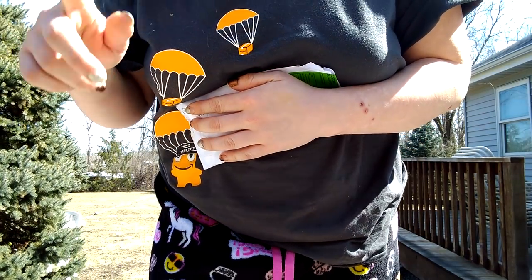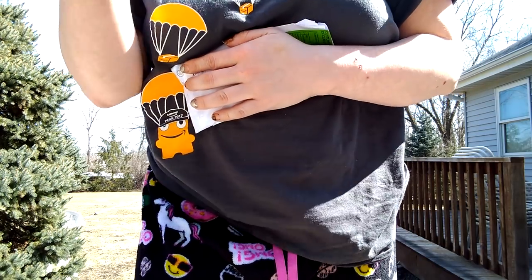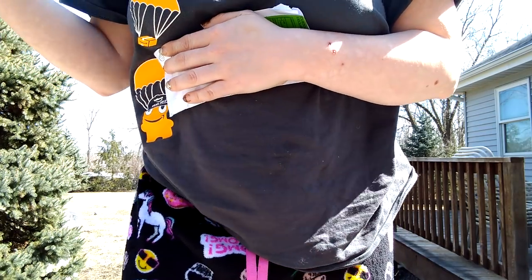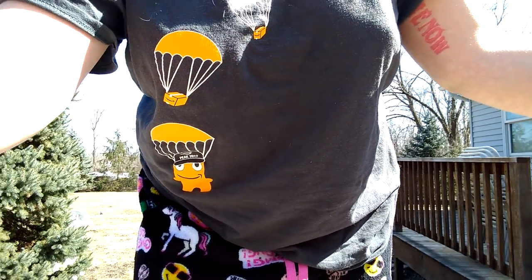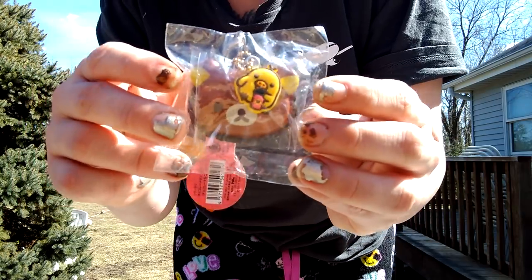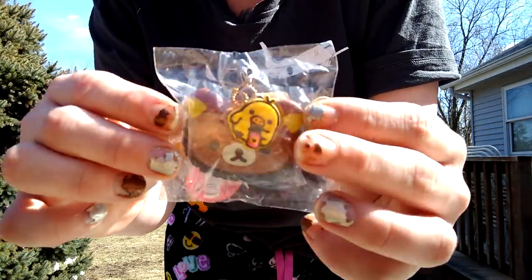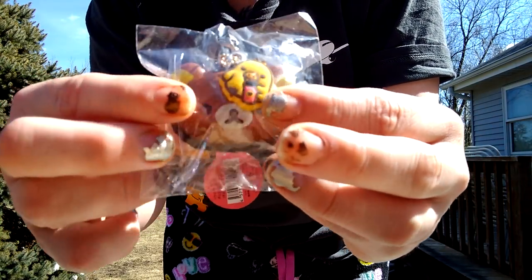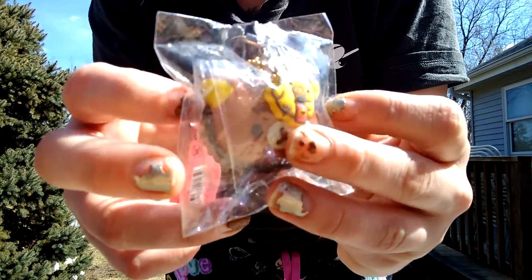This first package I got is from xvelvetroses on Instagram. I'll link everything in order. So if you guys want to check out these sellers, the first one is from xvelvetroses on Instagram. She lives in Singapore and the shipping wasn't that bad. Here is the squishy — I got this Rilakkuma tart and it was a really good price. It was about $11 to $13 USD but the shipping made it a little bit under $20. And it's brand new in packaging.